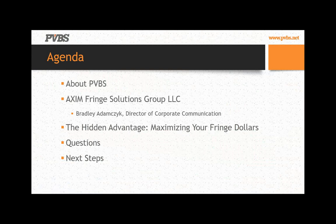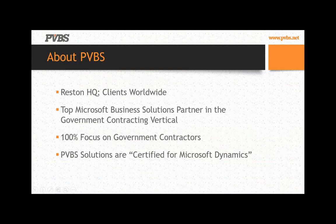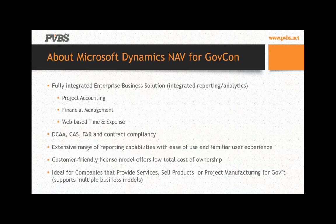So quick agenda: we're going to talk a little bit about PVBS to give you background on what we do with Microsoft Dynamics, and then switch it over to Bradley over at Axum. PVBS is the top Microsoft Dynamics partner for government contractor solutions throughout the US. We focus on Microsoft Dynamics NAV for small mid-market companies and Dynamics AX for enterprise businesses. We've been working with Microsoft over the last 15 years, providing compliance capabilities while driving down cost, including G&A cost, to help government contractors run their operations better.